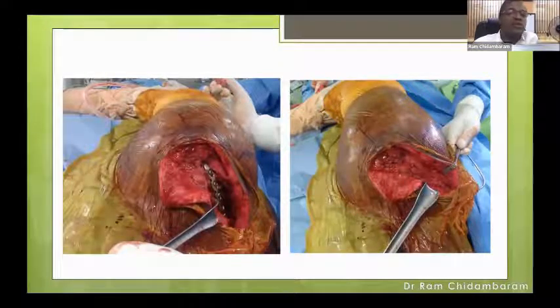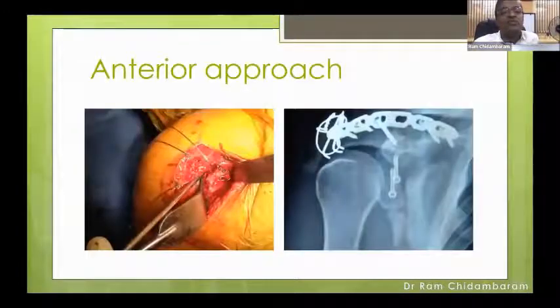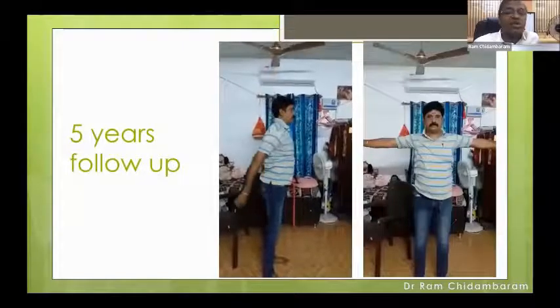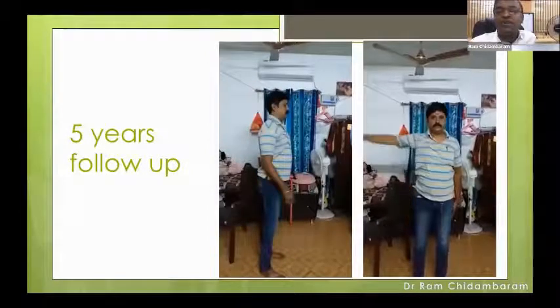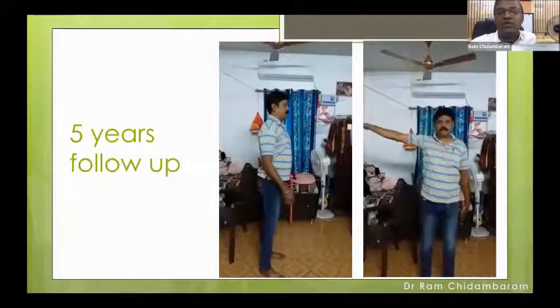We went through the posterior approach, fixed the acromion process fracture with tension band wiring, and then did plating of the acromion spine using a pre-contoured plate from the clavicle set applied to the spine of the scapula. After posterior fixation, the wound is closed, the patient is re-draped and repositioned sitting. Then an anterior approach is made and we fix the glenoid fracture as in the Latarjet approach with a subscap split incision. At the five-year follow-up, he was on COVID duty and back to driving his bike with good range of movement and good rotation of the glenohumeral joint.